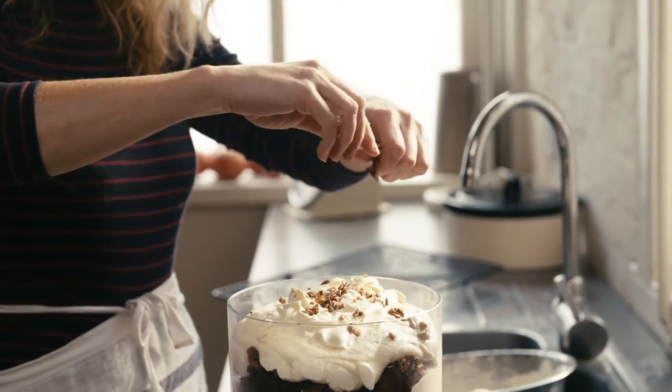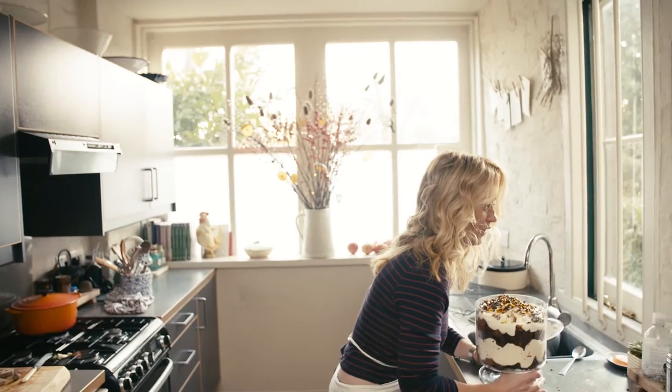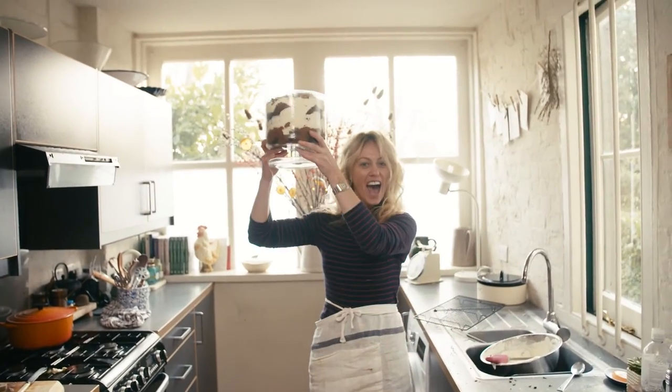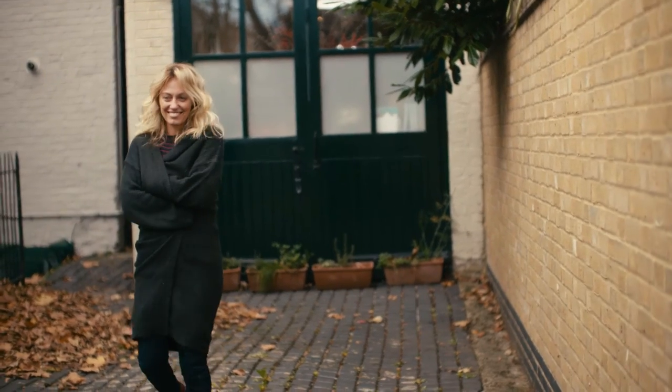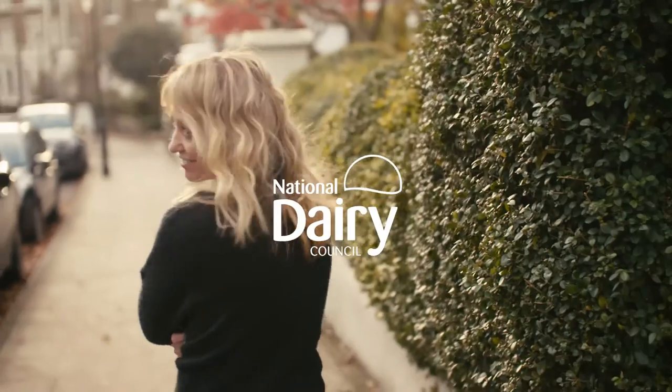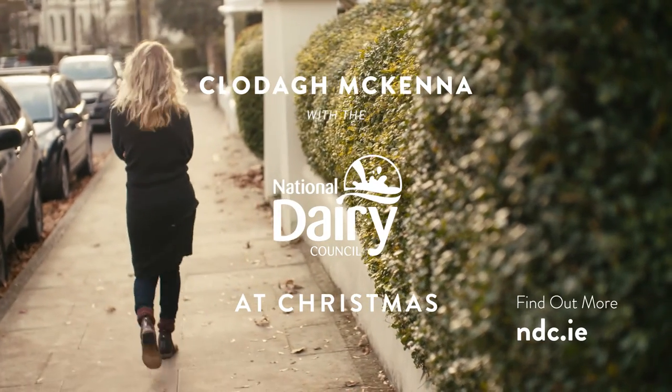Then pecans all the way on top, and chocolate curls. I bring it to the table, wait for the gasps and wows, and let everybody enjoy. I hope you have a gorgeous, delicious Christmas.